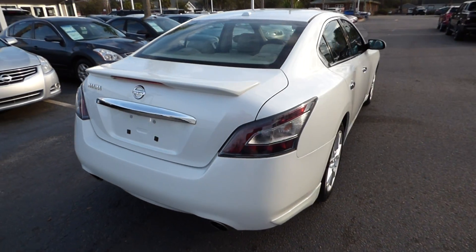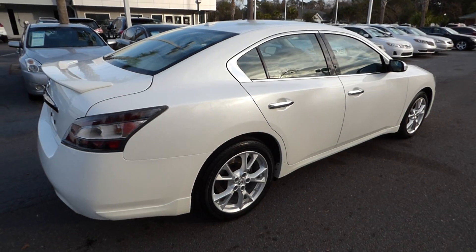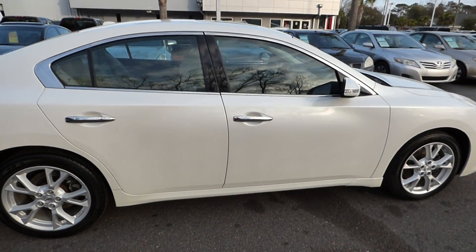Features include dual exhaust, rear spoiler, alloy wheels, keyless entry, and push-button start.